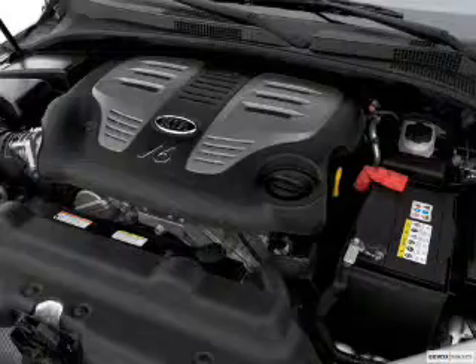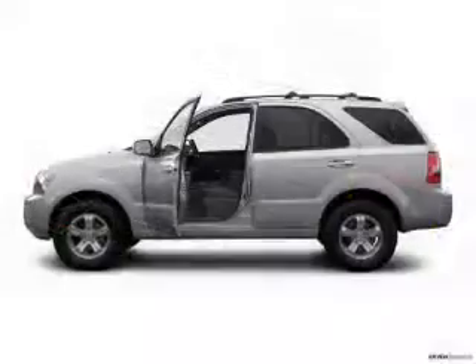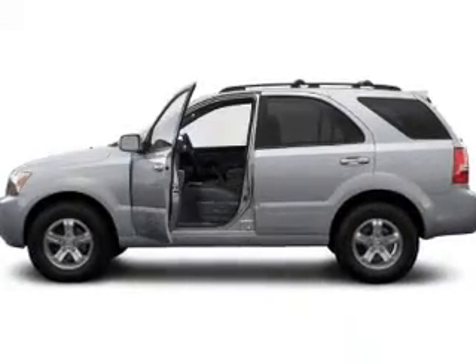This is the set of wheels you've been looking for, with a reliable 6-cylinder engine that responds smoothly to its 5-speed automatic transmission. The anti-lock braking system will keep you safe on the road.